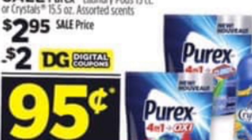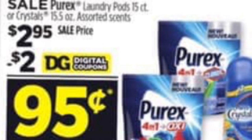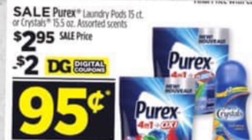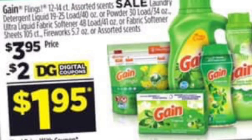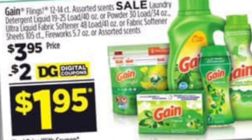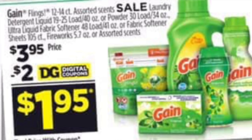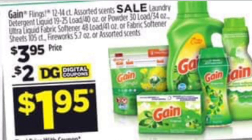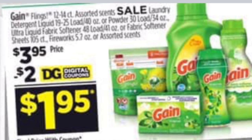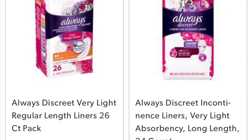In this scenario you're also going to be getting the Purex laundry pods 15 count or Purex Crystals 15.5 oz, priced at $2.95, and we have a $2 digital coupon on your account. You're also going to be getting one Gain product — either the Gain Flings 12-16 count, laundry detergent 40 oz, dryer sheets 105 count, Fireworks 5.6 oz, or Gain Fiber Softener 48 loads — priced at $3.95, using your $2 digital coupon.